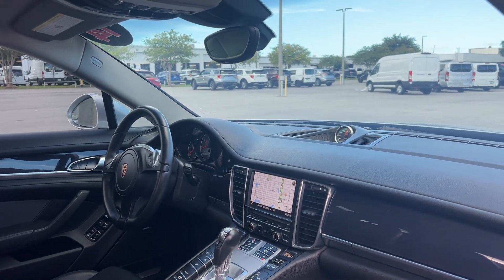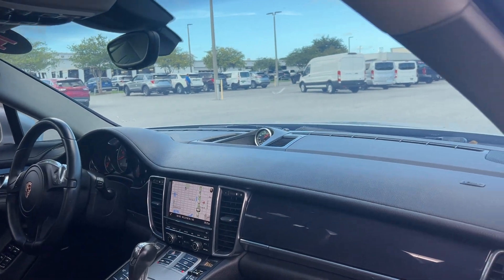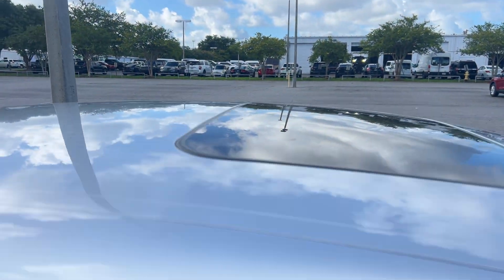Leather wrapped steering wheel, Bluetooth for your cell phone, navigation, electronic climate control, traction control, heated seats, and a power moonroof.